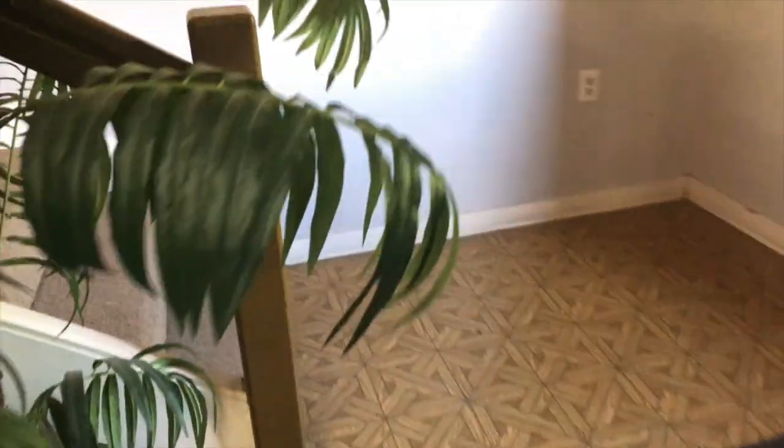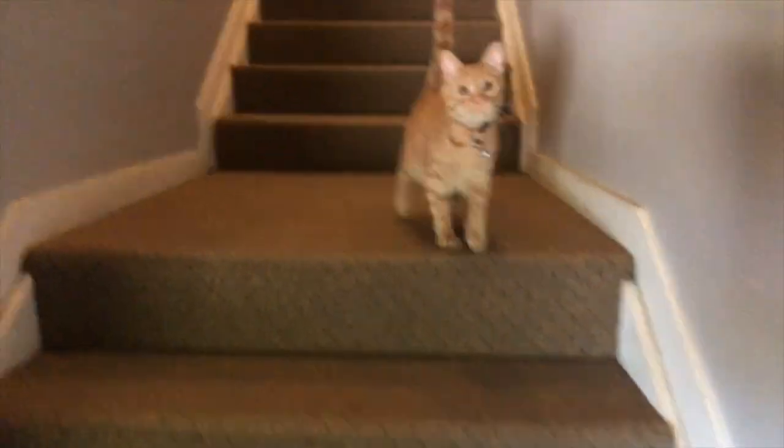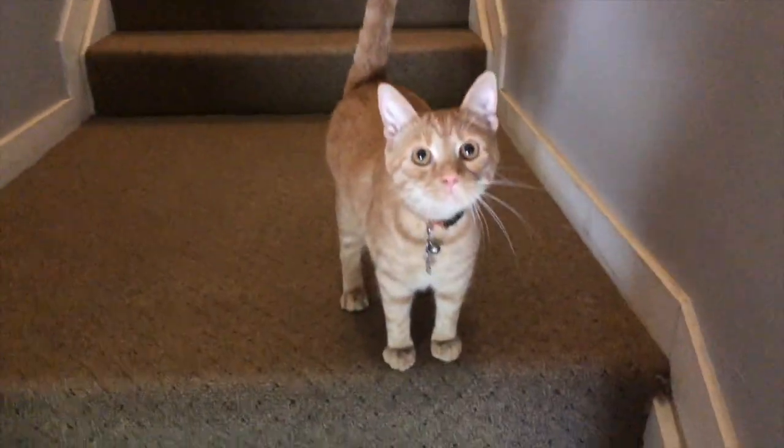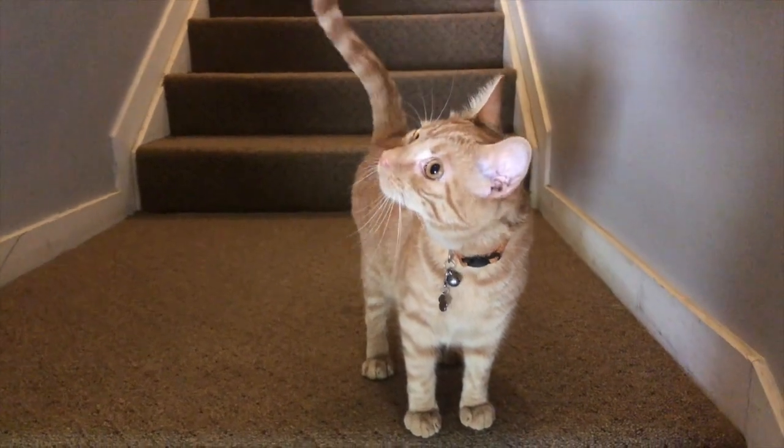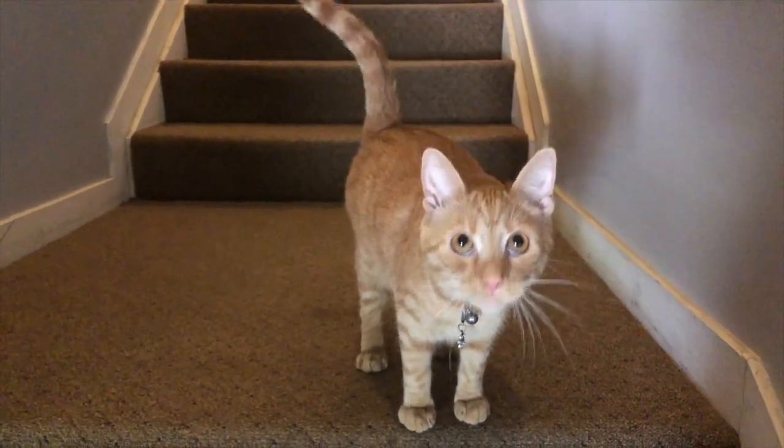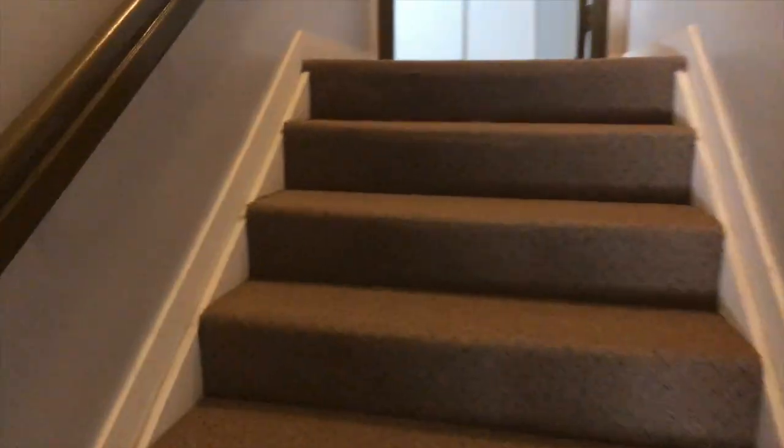I'm going to take you upstairs and show you the work area. This is where all the printing and foiling happens, and once everything is foiled and printed we take it upstairs to be cut. Here's the main entrance of the building.